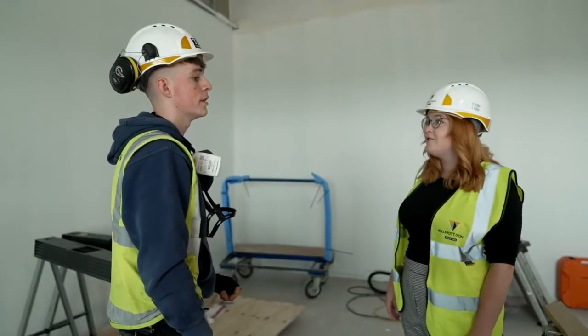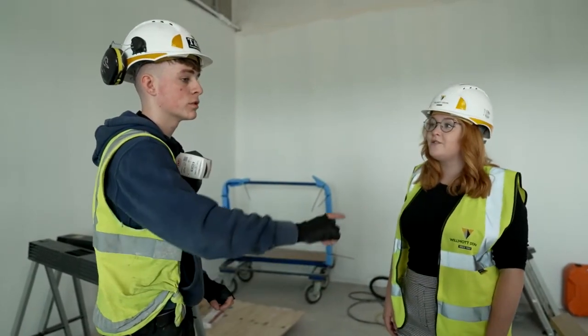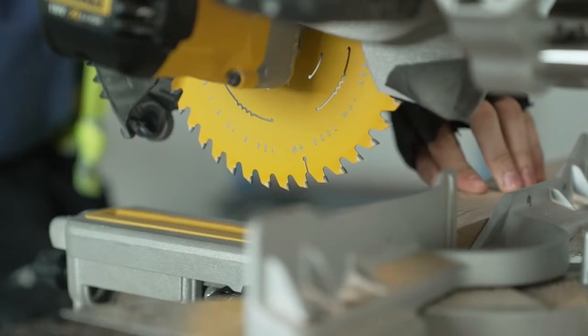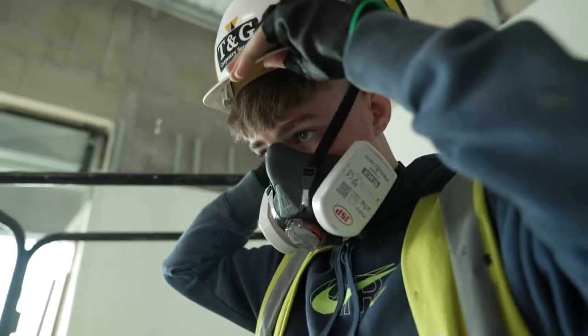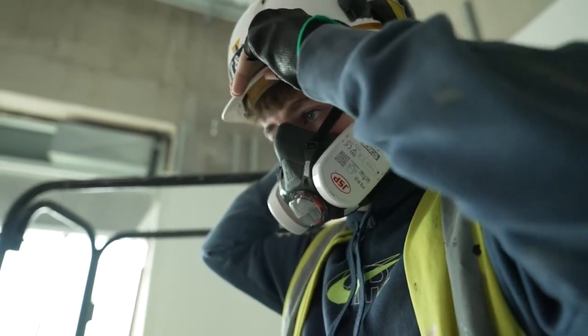Harry is talking to someone he works with about how the job is going. You use dangerous tools in this job, so to keep safe you must wear special protective clothing. It's not all sawing and hammering though.